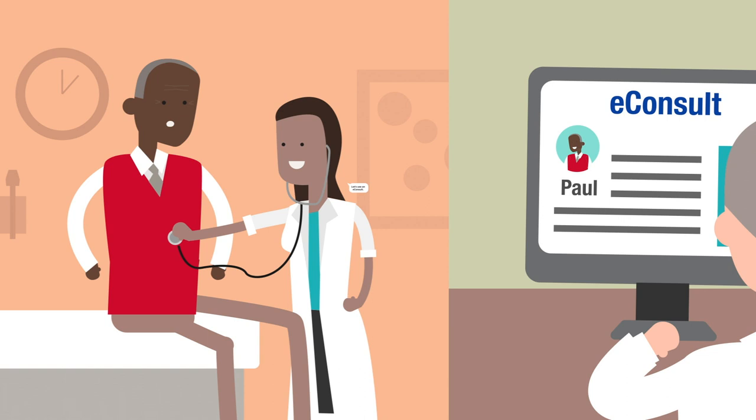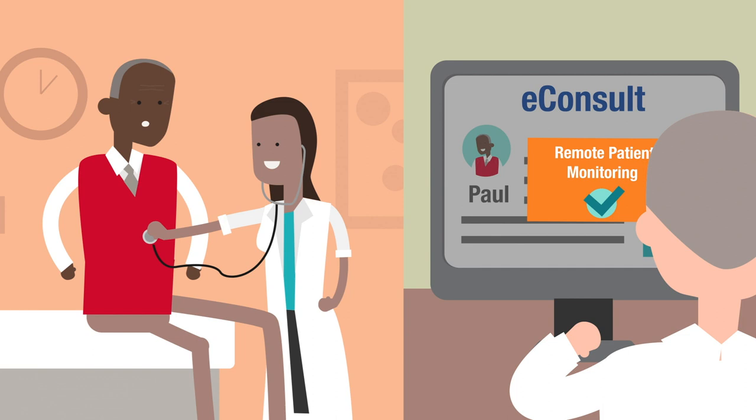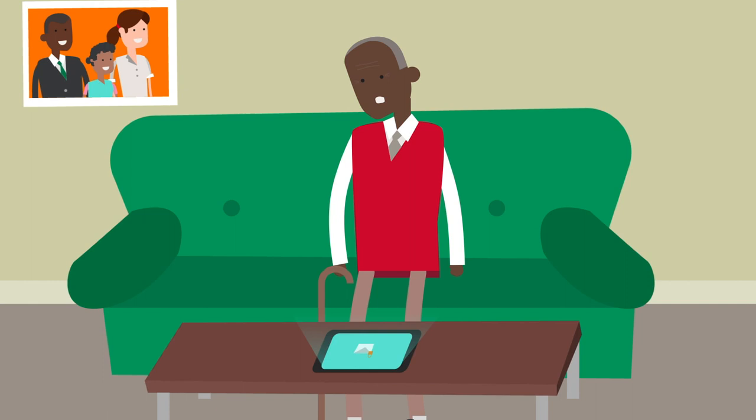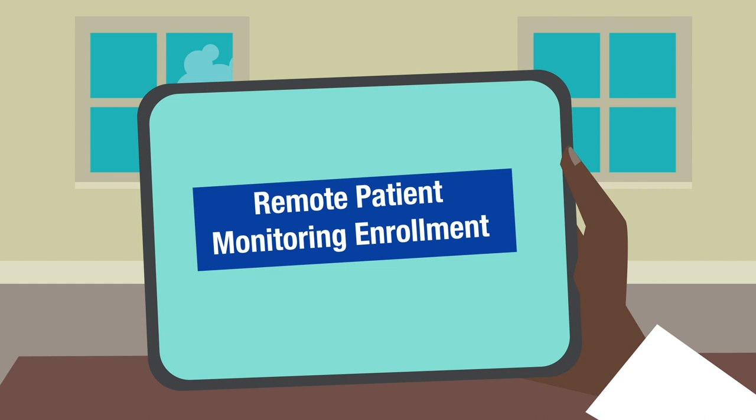The pulmonologist reviews Paul's case within 48 hours and recommends that Paul enroll in the Remote Patient Monitoring program. With Remote Patient Monitoring, Paul will use the tools provided by Mayo Clinic to measure and send his vitals to the RPM team for the next 10 weeks. The team will review the data,